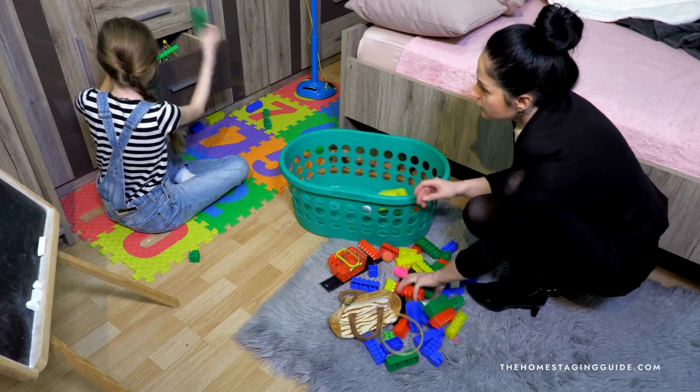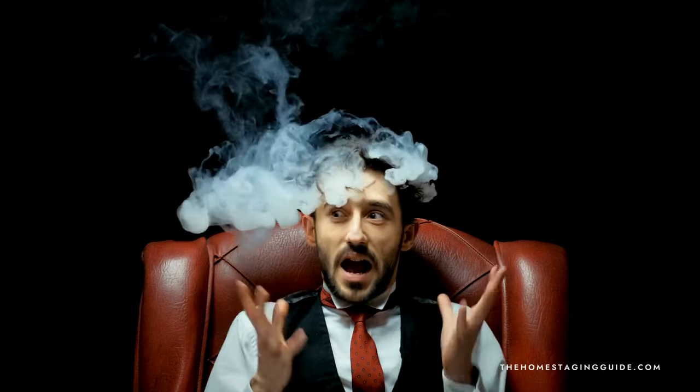Exhausting? You bet. Overwhelming? Totally. I get it. Getting and maintaining your home in pristine show-ready condition is no small feat. The constant battle against clutter, the eternal quest for the perfect ambiance, and the unforeseen hiccups can leave even the most resilient homeowners feeling a tad overwhelmed. But fear not — I've got you covered.